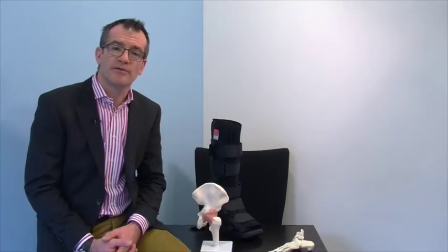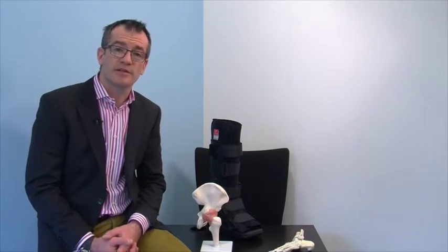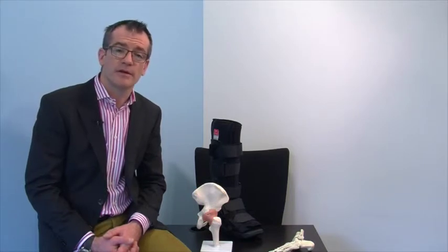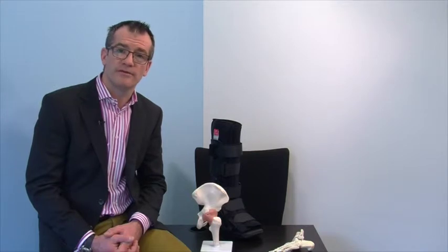We do not routinely follow up patients with this type of injury. If however after 3 months you're still experiencing significant pain and swelling, then please do not hesitate to contact us for a further consultation. We would also like you to contact us if you're experiencing significant pain or symptoms away from the site of the injury.